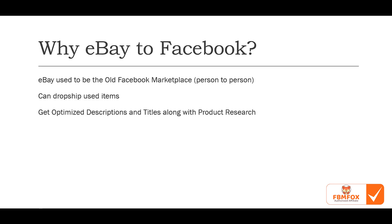People may ask: why eBay to Facebook? Why not Amazon or Walmart? The thing is, eBay used to be the old Facebook marketplace — it was catered for person-to-person sales through auctions. But eBay has gotten too big and stopped focusing on that, moving toward business-to-business or business-to-customer. Facebook marketplace is the true person-to-person sales service, which allows you to take eBay listings — titles, descriptions, images catered toward the normal buyer — and list them on Facebook to guarantee sales with our product research.